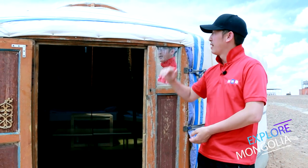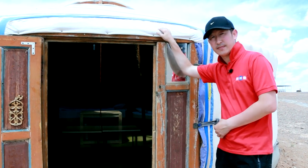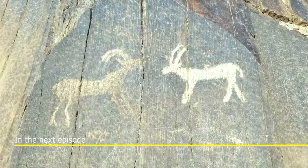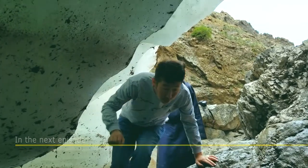In the next episode of Explore Mongolia, we'll show you rock drawings at Del Mountain, the beautiful formation of Yolyn Am, and the ice in the Gobi.